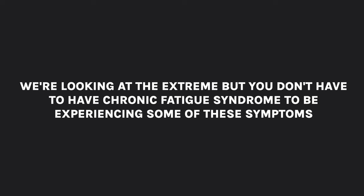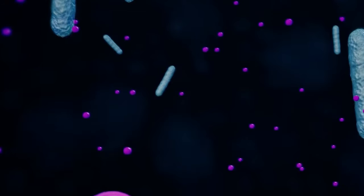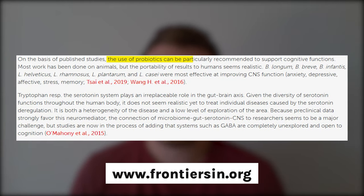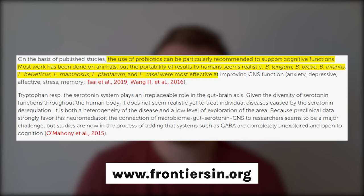You don't have to have chronic fatigue syndrome to experience some of these symptoms — we look at the extremes so we can see more clearly. If you are lacking in Bifidobacterium, Roseburia or Faecalibacterium, there's a really good likelihood this is affecting your energy levels and cognitive ability. A treatment-based study found that the use of probiotics can be particularly recommended to support cognitive functions, with Bifidobacterium longum, Breve and Infantis, Lactobacillus Helveticus, Rhamnosus, Plantarum and Cassiae being most effective at improving central nervous system function.